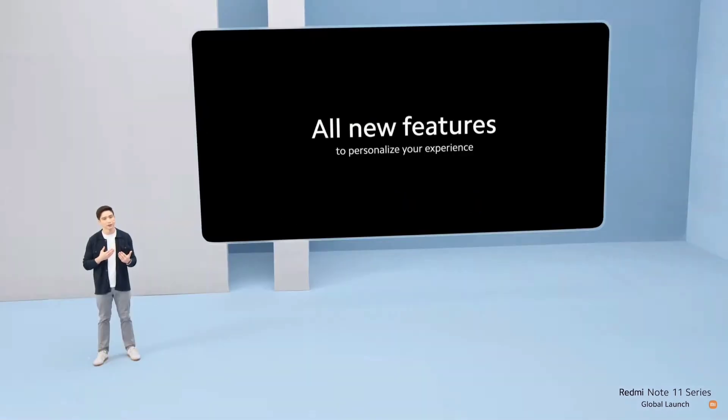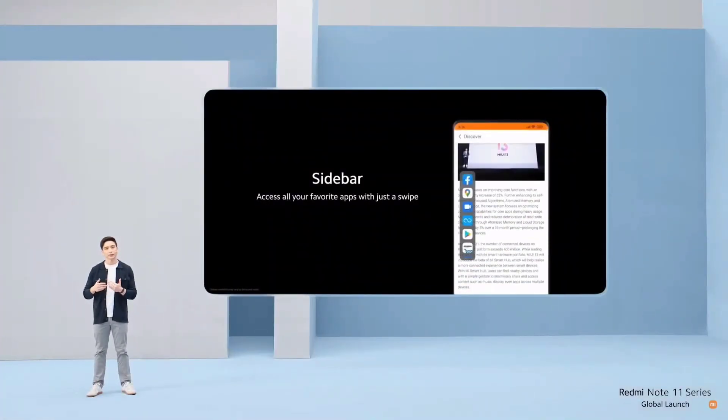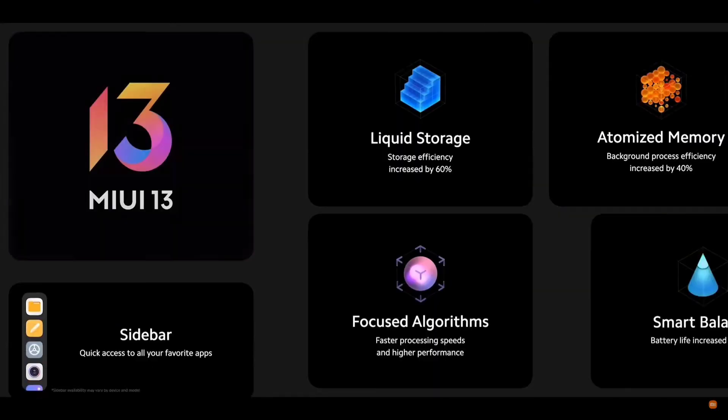In addition to user experience improvements, we're also introducing some really cool new features that let you make your smartphone truly yours, giving you ways to customize and personalize your experience. We're introducing Sidebar — a new feature that lets you access all your favorite apps with just a swipe. This is perfect for multitaskers who want an easier way to pull up multiple apps at once or quickly slot between them.